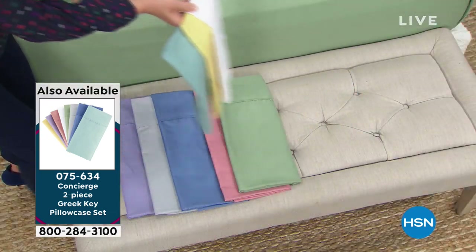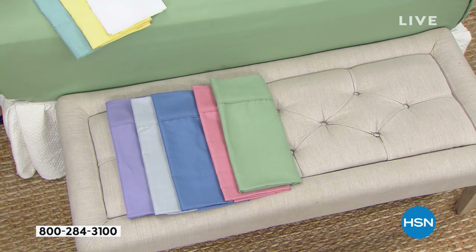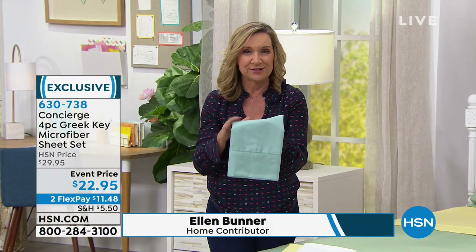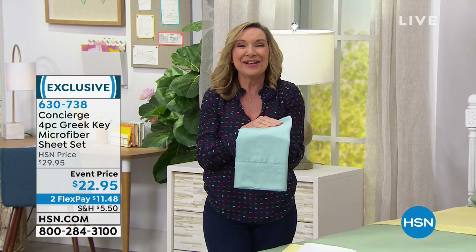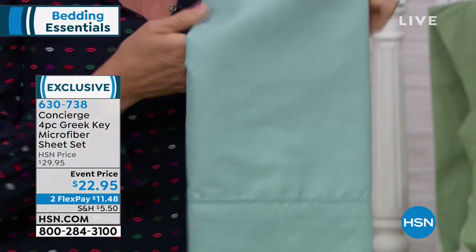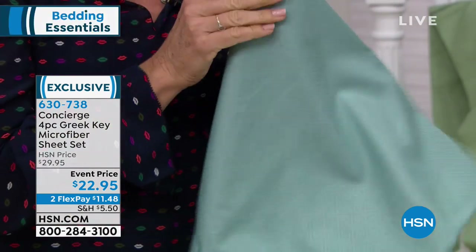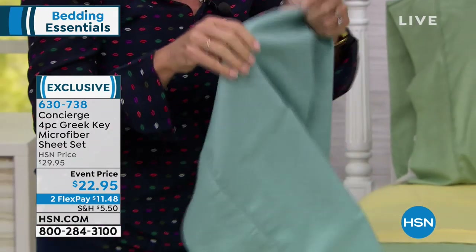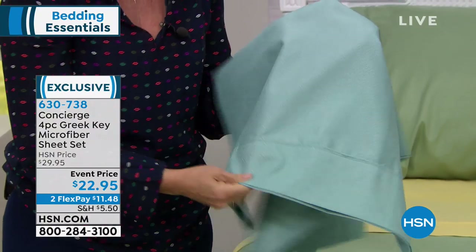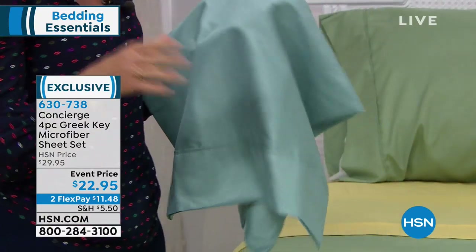These are microfiber, and microfiber is our number one selling type of sheet here at HSN — but it's not just here, it's industry wide. We have fallen in love with microfiber. When we first introduced it, we were just excited because it was wrinkle resistant. We love cotton sheets, but we hate the way they wrinkle. But what we love most about microfiber is the hand — it's got that brushed, soft, rose petal feel to it, like velvety and super soft right out of the gate.